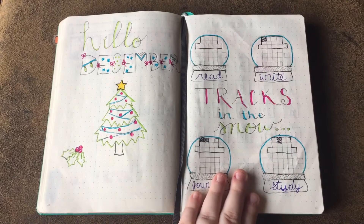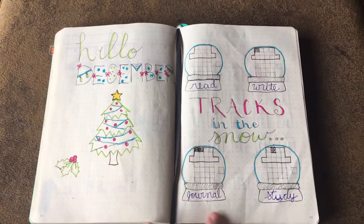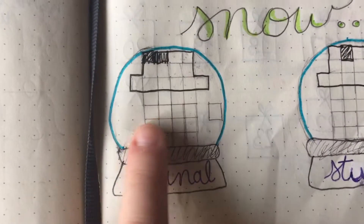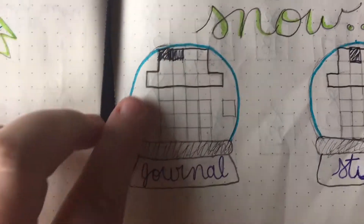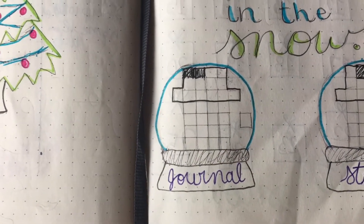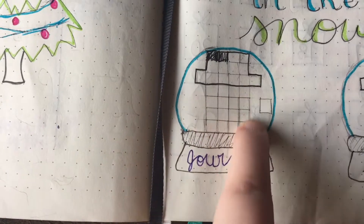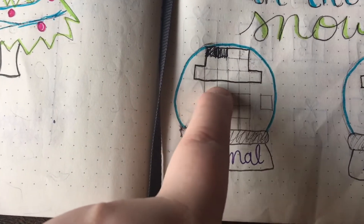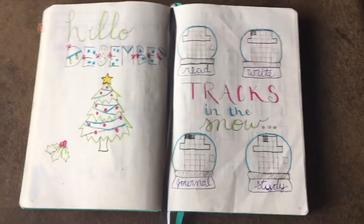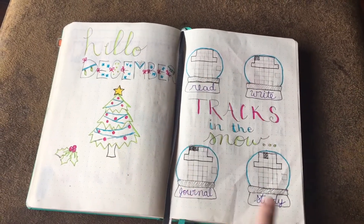This is probably my most adventurous page that I've done, and I created this all by myself. I came up with the idea to use snow globes as my tracker for this month. And then inside the snow globes, I've done 31 little squares in the shape of a snowman head. I've outlined the hat and these are the first two days of December. My plan is to fill in each of these squares for the hat, then outline it in gray, and draw in the face after I've colored it in — it'll be a very colorful snowman, hopefully. I have that for the four things that I tracked: reading, writing, journaling, and studying.